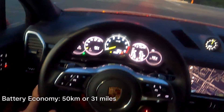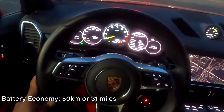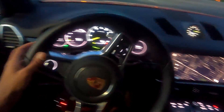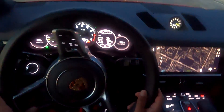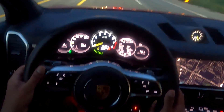We've just completed our battery economy test and on a full charge we were able to drive 50 kilometers or 31 miles. We used very little regenerative braking because when we're driving at high speeds of 80 to 100 kilometers an hour through roads that don't have a lot of stop signs or traffic lights, you're not braking as much. As a result, you're not using regenerative braking to drive battery power back into the engine.